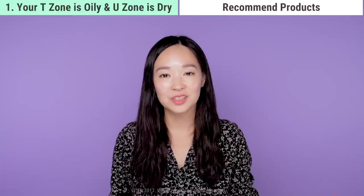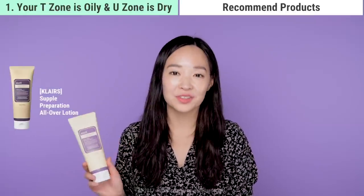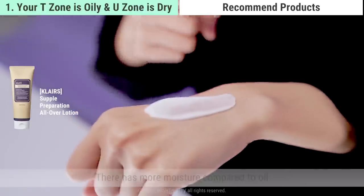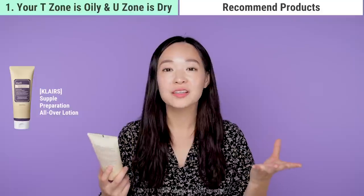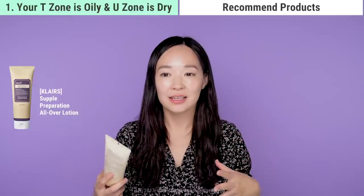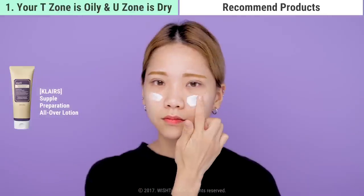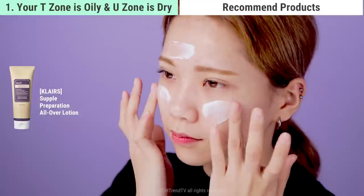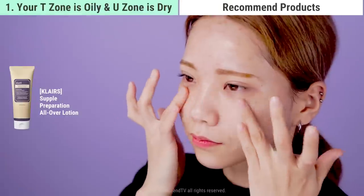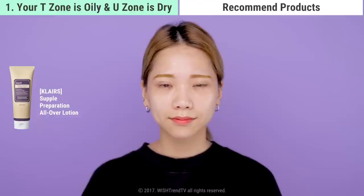The product I'd like to introduce for moisturizing is the Klairs Supple Preparation All Over Lotion — a lotion-type moisturizer with more moisture than oil. After using it, you get rich hydration and a fresh finish. Despite sounding heavy, it's actually not sticky at all given the richness it provides, and it's alcohol- and paraben-free, making it quite mild for the skin.